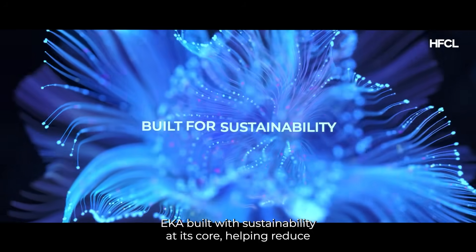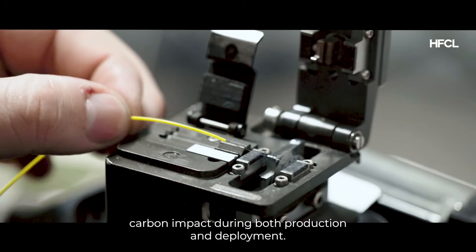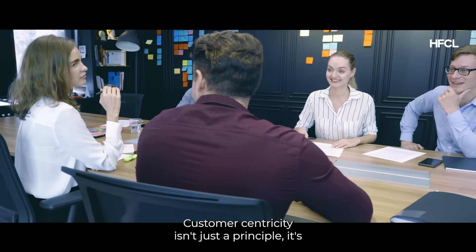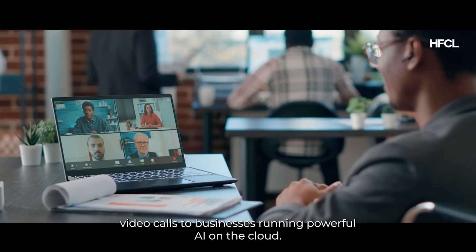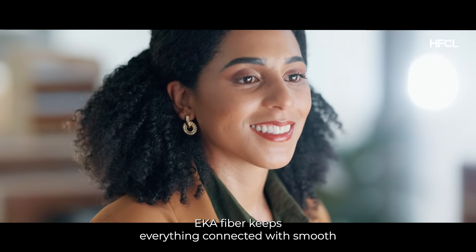Beyond performance, AkaFiber is built with sustainability at its core, helping reduce carbon impact during both production and deployment. At HFCL, customer centricity isn't just a principle — it's our promise. From families sharing moments over crystal-clear video calls to businesses running powerful AI on the cloud, AkaFiber keeps everything connected.